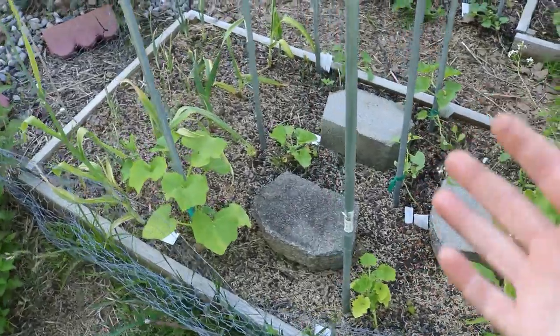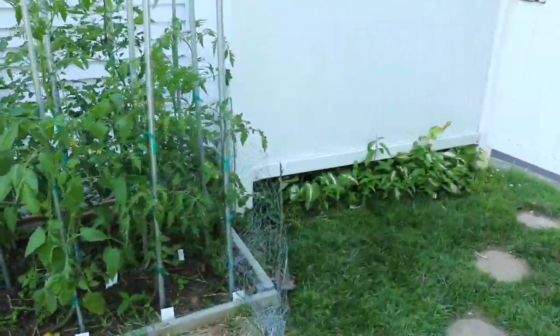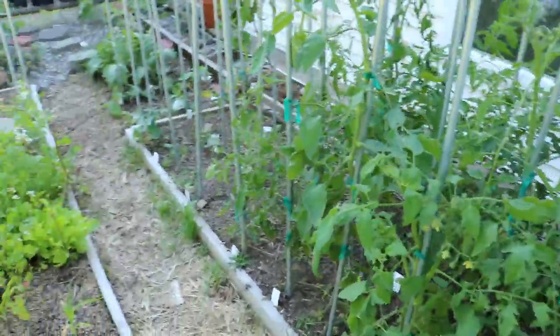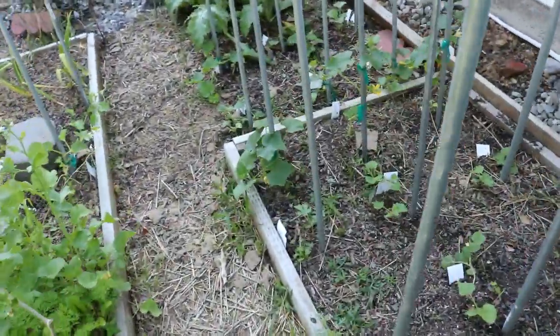That's the goal — get the heat going in this area right here. We've got the melons in. The melons look great. And here's the issue with the melons and some of the annuals here.